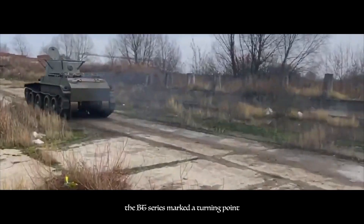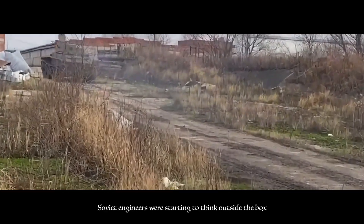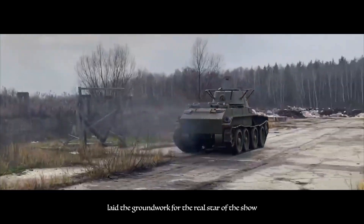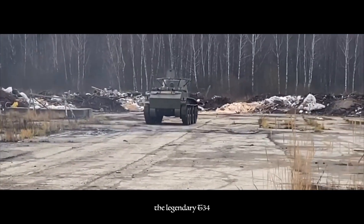The BT Series marked a turning point. Soviet engineers were starting to think outside the box, prioritizing mobility and tactical flexibility. These ideas laid the groundwork for the real star of the show — the legendary T-34.